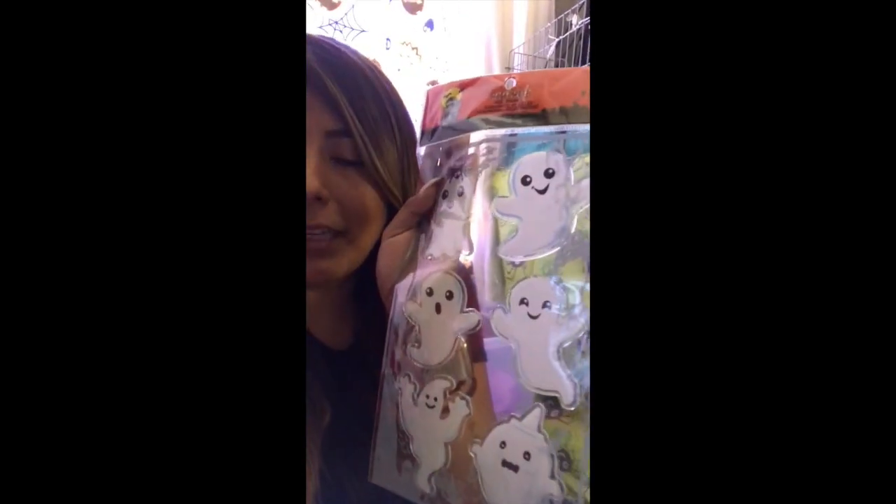The next set of stickers I got were these cute little Halloween witchy, colorful cartoonish stickers — they're $1.50. And then I got these really cute ghost stickers, also $1.50. I thought these were so cute because they remind me of Casper the Friendly Ghost — they have the cute little faces and I was so obsessed when I saw them.